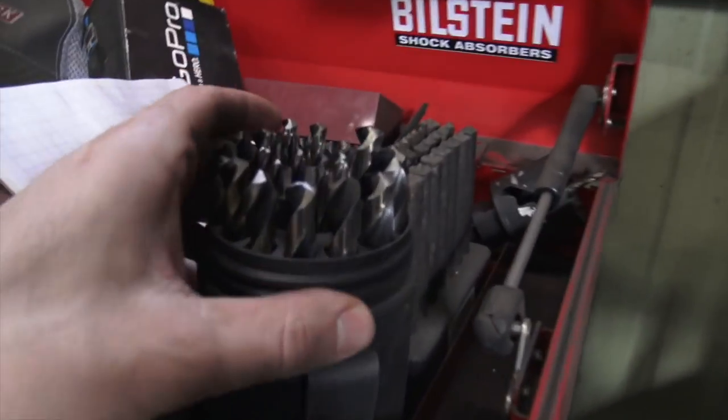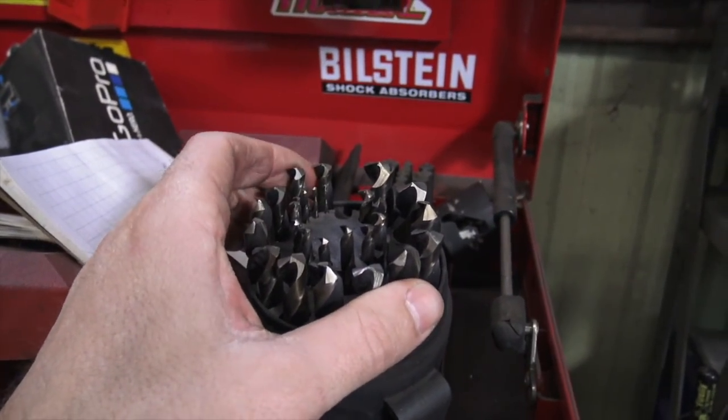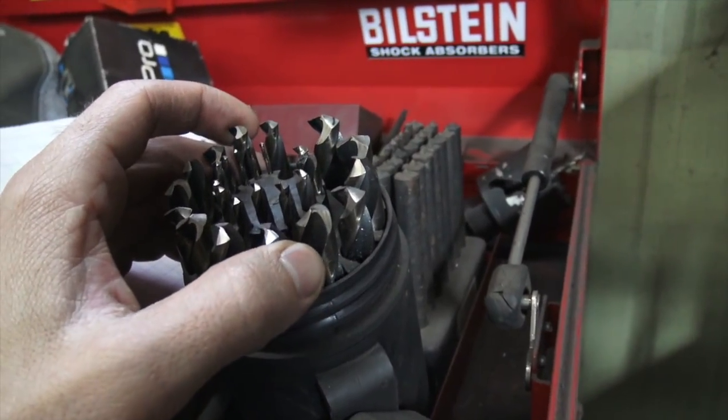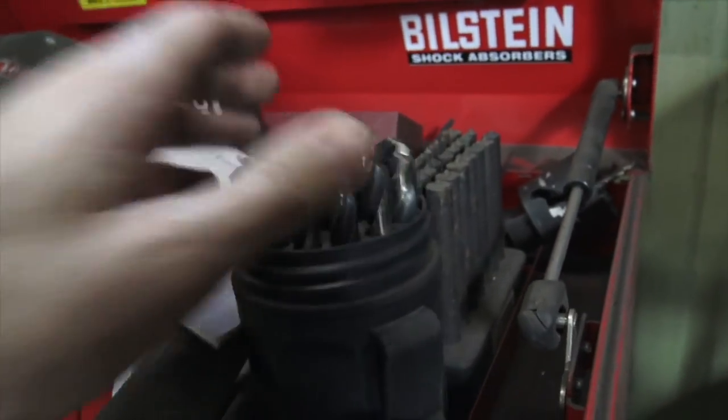Up here we got the Viking Norseman drill bits. Everybody asks me what my favorite drill bits are, and these Viking Norseman ones I really like. I'm not affiliated with them or anything, but they're made here in the U.S., they cut like a dream, and they last really well.